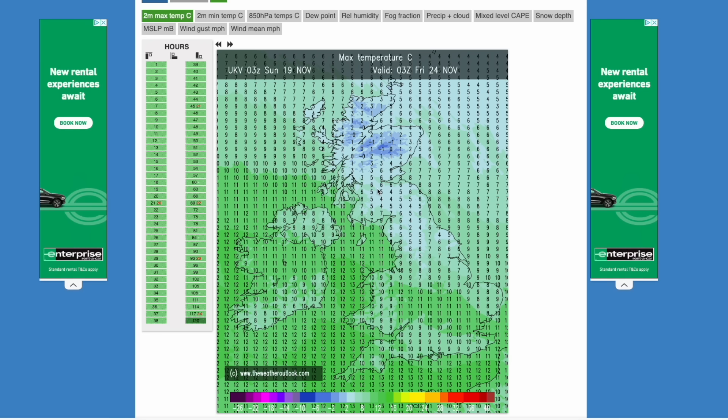From the look of this latest UKV, if the UKV is correct here, it probably wouldn't get established as cold air until Friday afternoon into Saturday. So most shouldn't see any very cold conditions at the surface until probably Friday night into Saturday. So still a good few days away, but a big change is looking likely to be coming by the end of this working week.